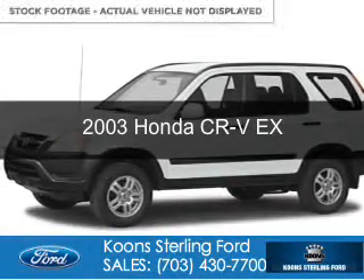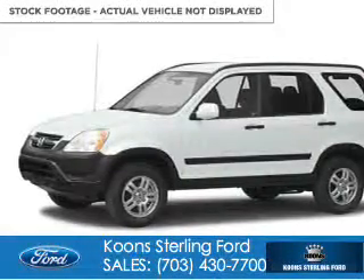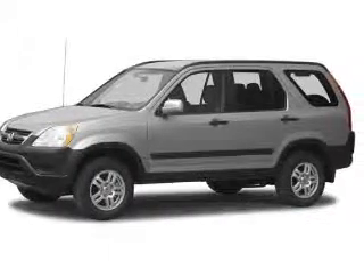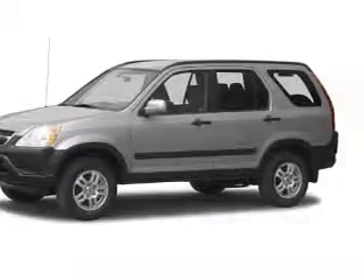This is a used 2003 Honda CR-V. It's powered by 4-wheel drive, a 2.4-liter, 4-cylinder engine, and a 5-speed manual transmission.